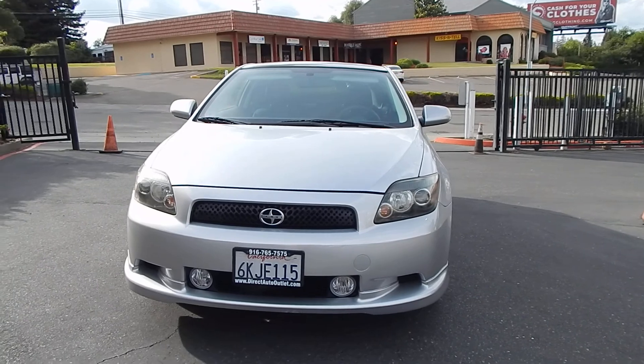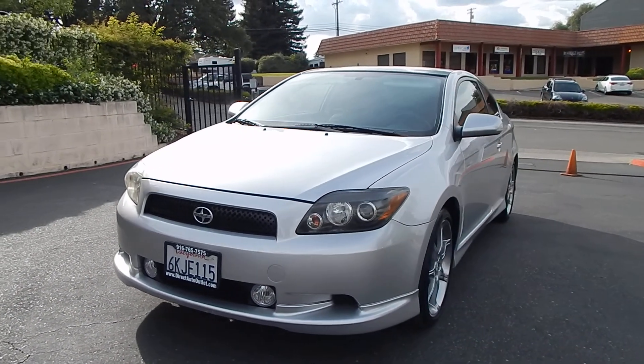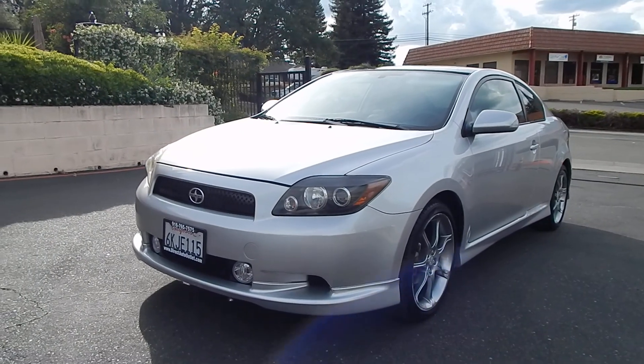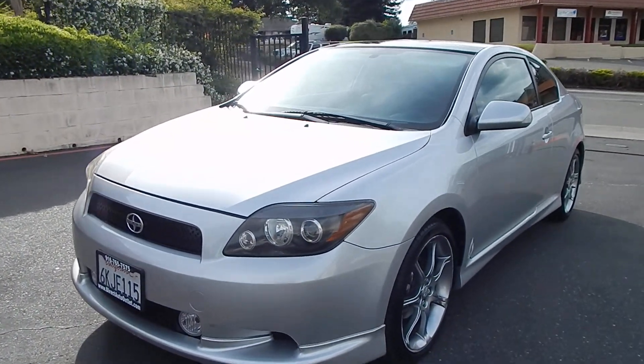The front and rear bumpers, the lifts, the rocker panels, the round fog lights on the bottom, the wheels, and the electronics on the inside — everything just comes together quite nicely. It makes for a very nice package.